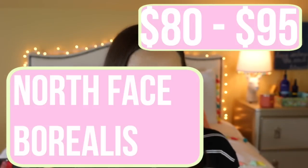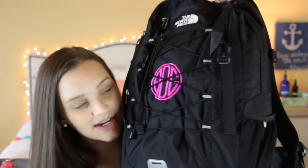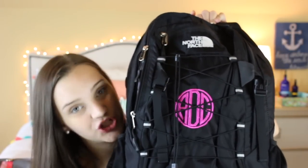The next backpack is one I used in seventh and eighth grade and may even use next year — it's the North Face Borealis in all black, and it has a hot pink monogram circle on it. This backpack is amazing.